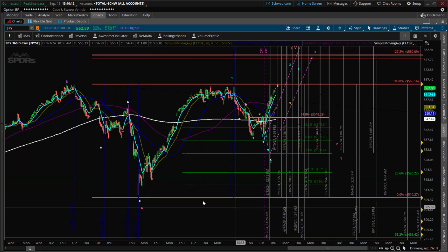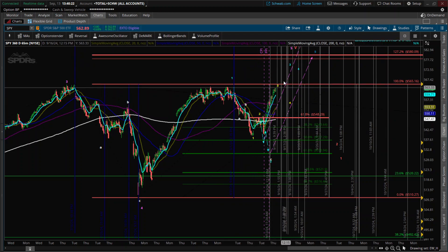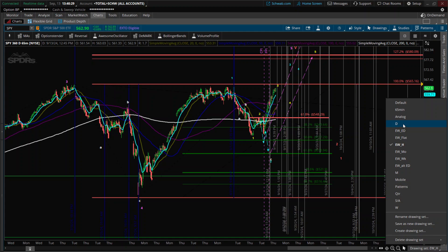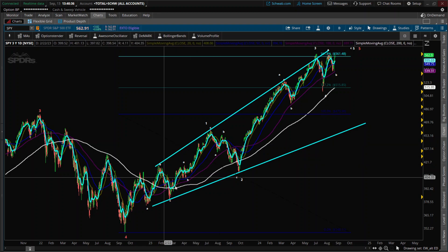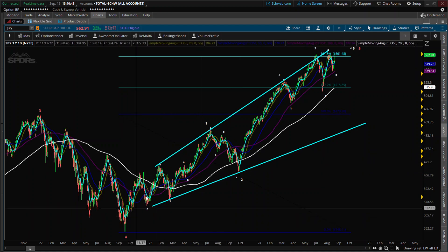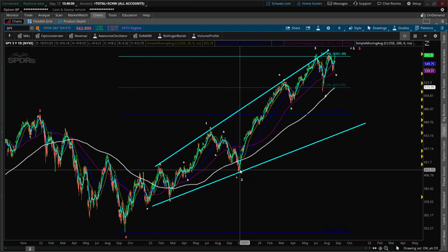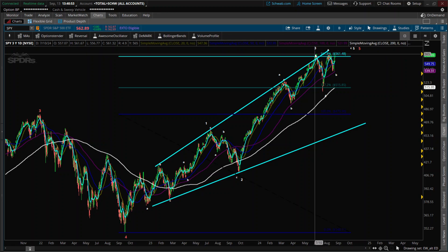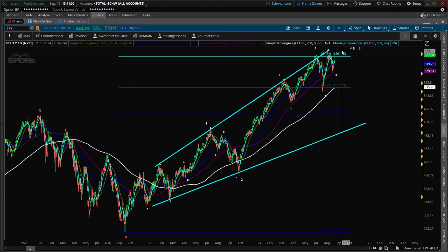I'm actually looking at this overall to be the last move in an ending diagonal for an A, B, and this is a C where we have the five-wave move in yellow. If you're new here, that's our alternate. This is what we've been looking at for over a year. You have a one — it's a three-wave move into a one, three-wave move into a two, then A, B, C three-wave move into a three. We got wave four here, and now we're looking for a three-wave move for a five to complete this.